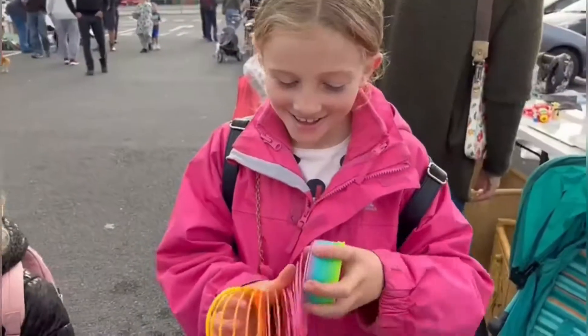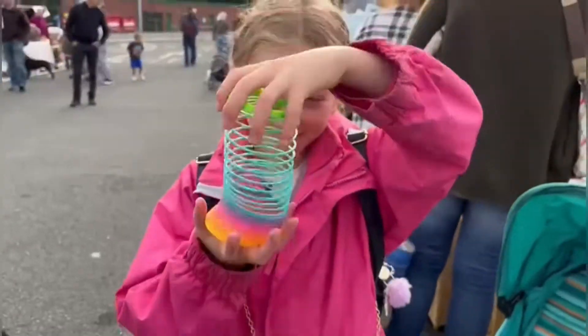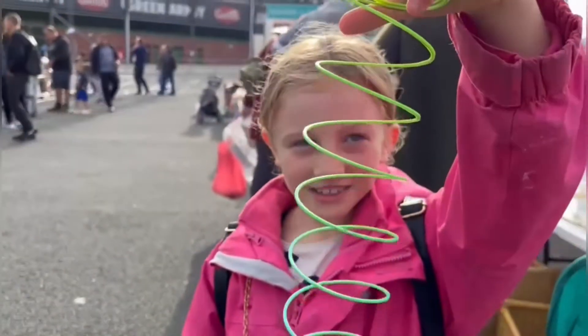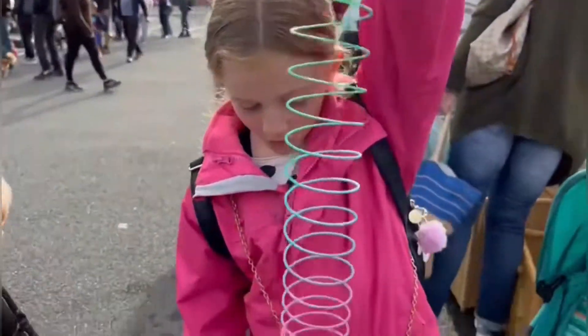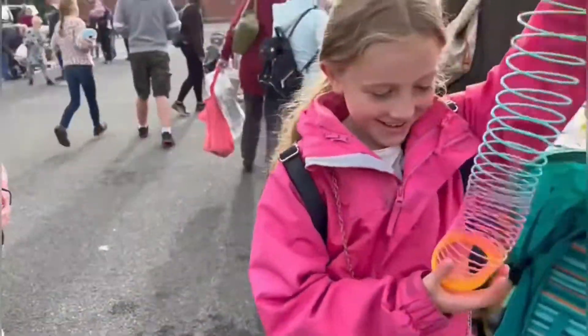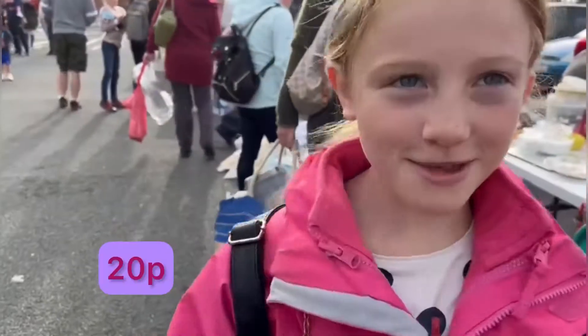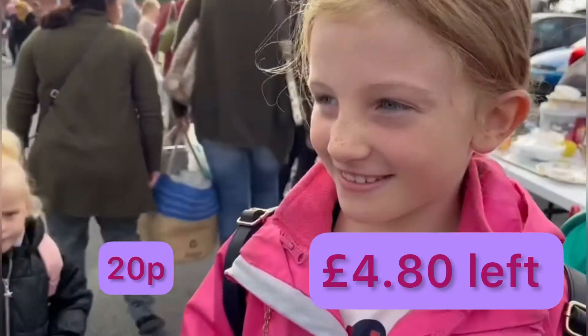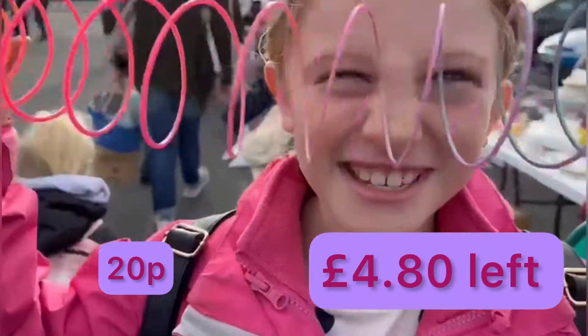I got a slinky now. Is that your first buy? Yeah. Oh my god, it's silver! How much is the right court name? £20. How much is what left? £4.80. Woohoo!